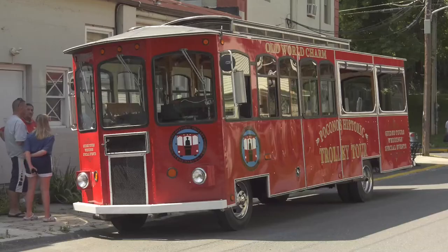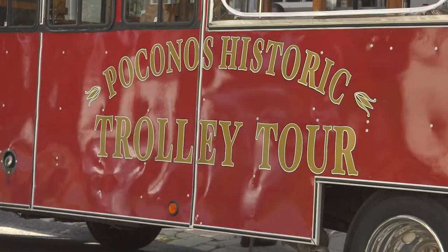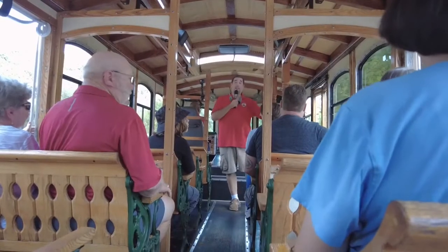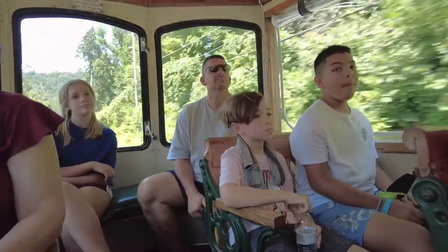Pocono Day Tripper is a tour company that I started in 2014. The trolley is an authentic trolley that I refurbished and brought back to life, and it provides you a historic ride back in time. It's the perfect hassle-free way to see the sights — all you need to do is sit back, relax, and take in the views.